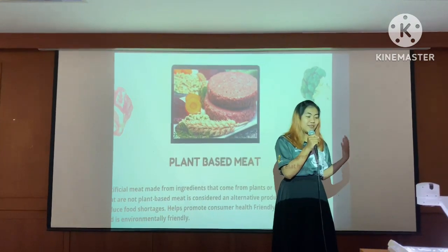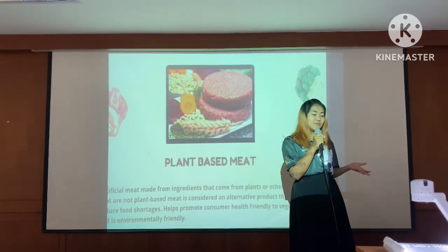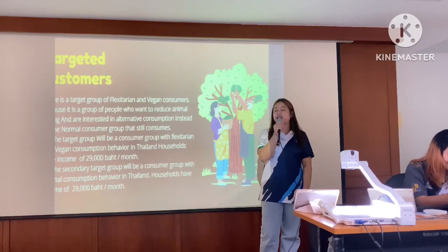I can't believe that — and other ingredients that are not balanced based in eating. Okay, the next: target customer.